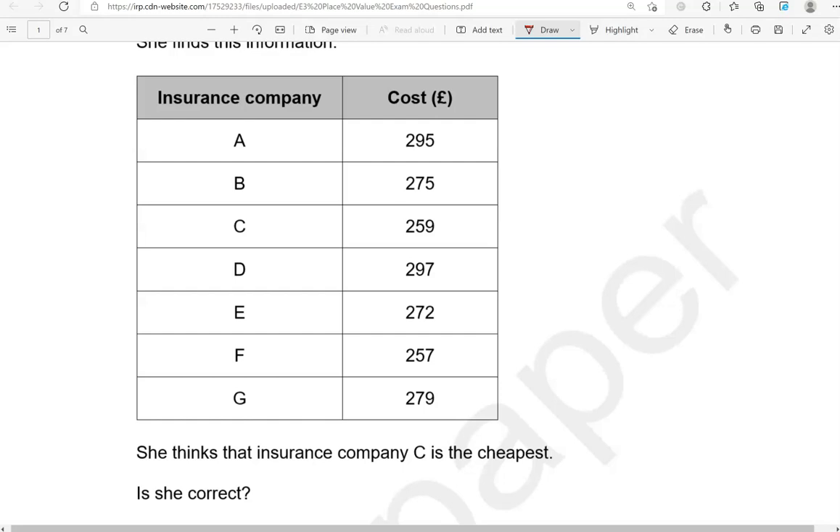So they're all over £200 but less than £300. So what we're going to need to focus on in order to compare them is the second digit, the tens. So here we've got 9, 7, 5, 9, 7, 5, 7. The smaller this digit, the smaller the number overall. So we're looking for the cheapest, the lowest number. Out of 9, 7, 5 — 5 is the lowest. So we've got company C and company F being the lowest of them all.